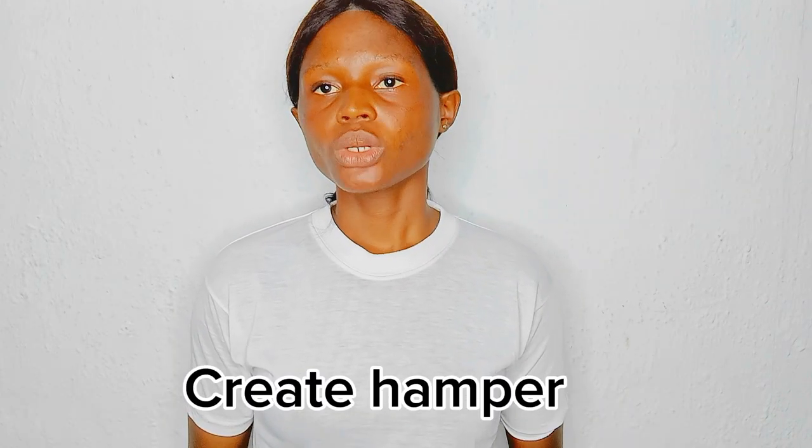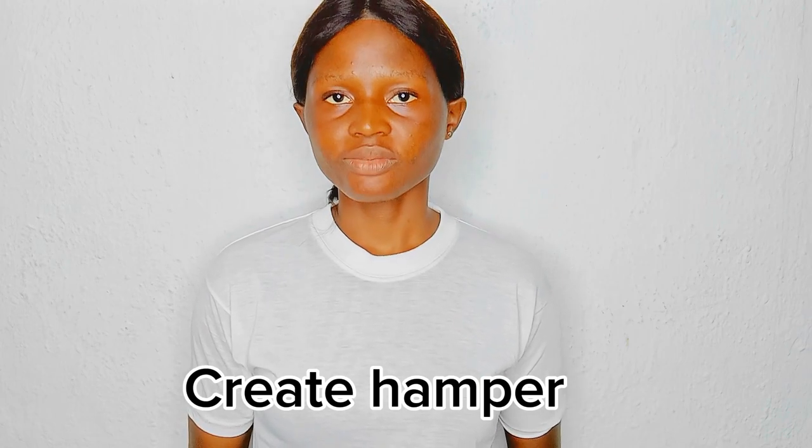As bonus tips: you can create hand packs for your fruit and vegetable business where you combine fruits and vegetables — like cabbage, carrots, and cucumber — in a basket, wrap it nicely, label it, and sell it. Creating hand packs like that is a great way to improve your business and satisfy your customers.